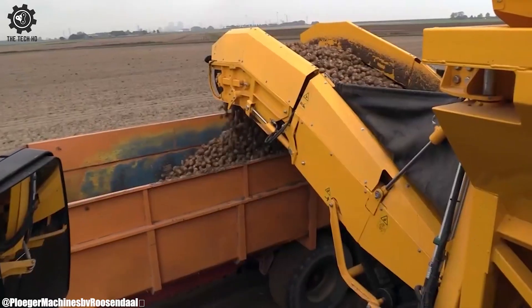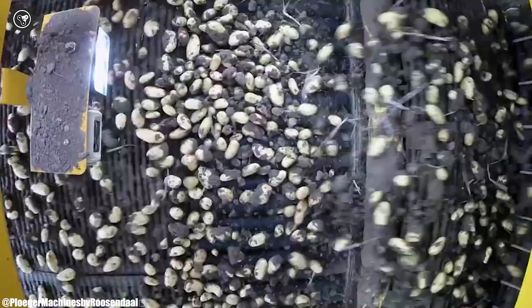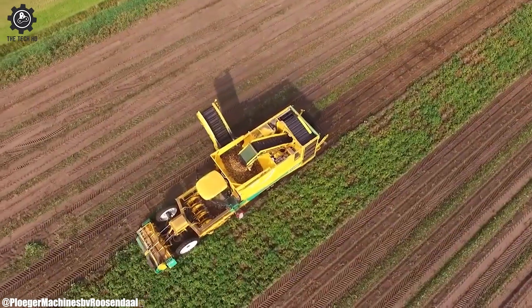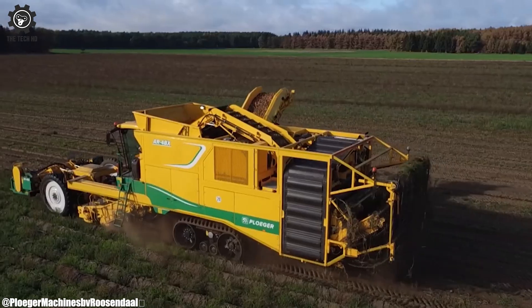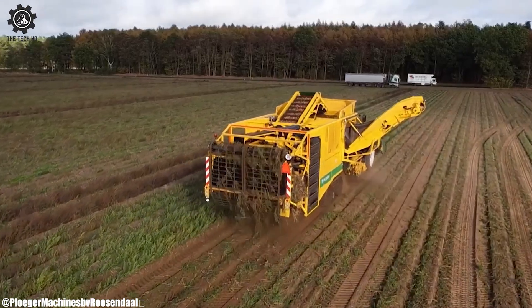The adjustable settings and versatile attachments of root crops harvesters allow them to cater to a variety of crops like potatoes, carrots, and beets. These machines significantly reduce the labor-intensive process of manual harvesting, improving efficiency and productivity. Sorting and cleaning features ensure that the harvested crops are of high quality and ready for market.